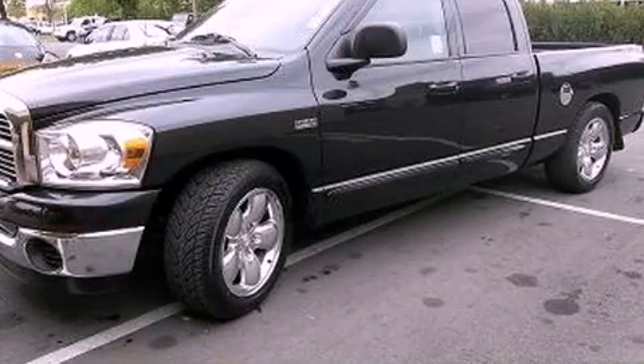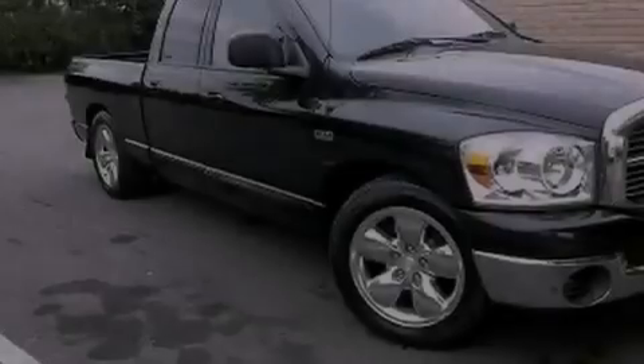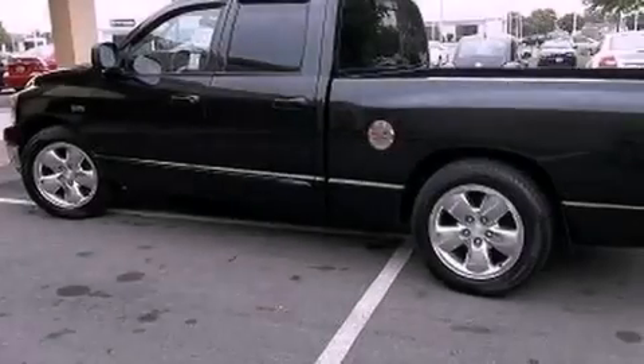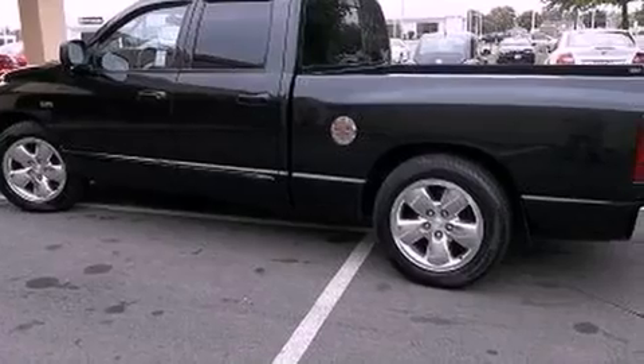This is a 2007 Dodge Ram 1500. It has the power to move what you need and the look too. It features a 5.7 liter 8 cylinder engine and an automatic transmission.